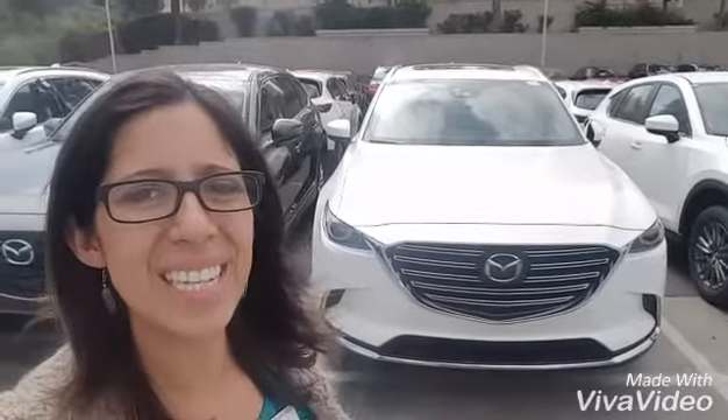I actually have a Signature right behind me. This is in the crystal white pearl with the auburn leather interior on the inside, which is the only leather interior that the Signature will come with, and it's also all-wheel drive. So I'm really excited to do a video preview for you. The Gran Turismo models do offer the same features and amenities with different leather interiors, so let me know what you like the most.